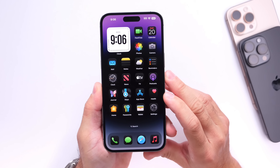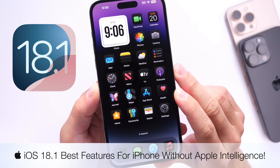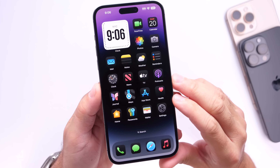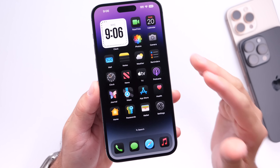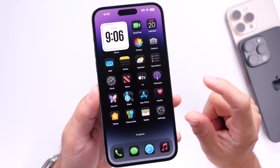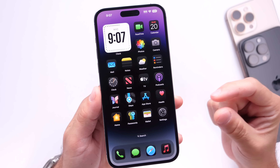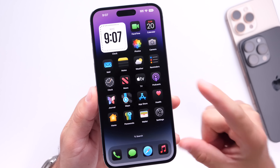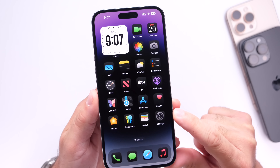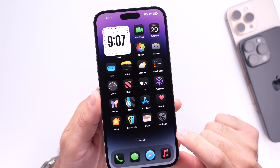In today's video we're talking about iOS 18.1 and some of the best features coming to iPhones that do not support Apple Intelligence. iOS 18.1's biggest feature is Apple Intelligence, but it's only supported by a small list of devices — iPhone 15 Pro, 16, and 16 Pro lineup. Most iPhones will not support Apple Intelligence, so this video focuses on features coming to those devices with iOS 18.1.